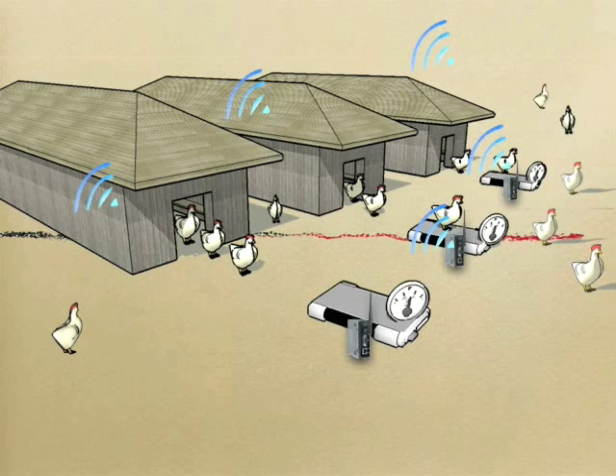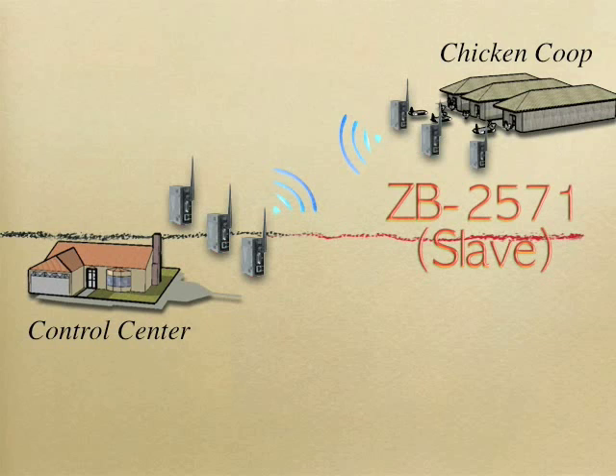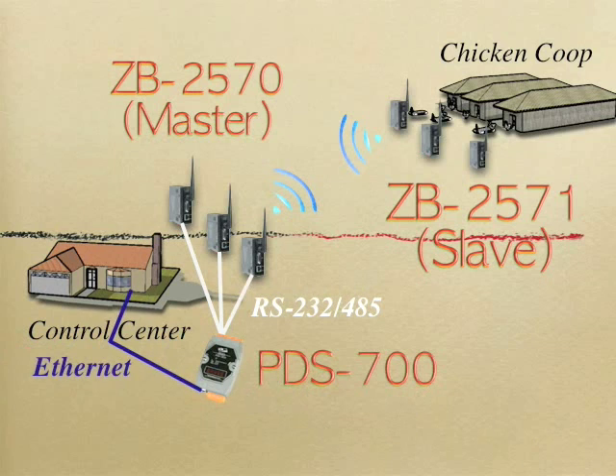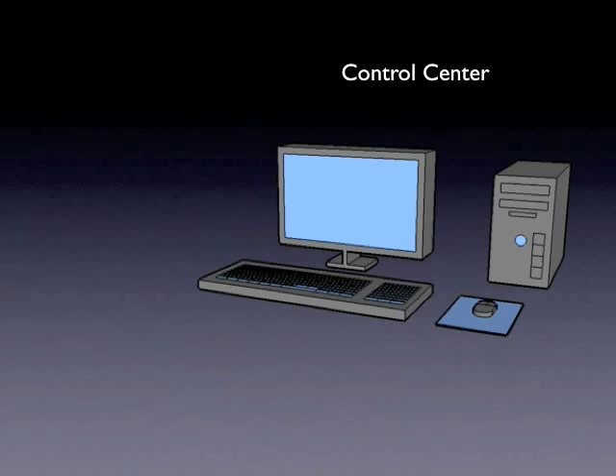Then the data is sent wirelessly through Zigbee converters. The control center is located on the other side of the chicken coop, equipped with Zigbee converters to receive data. Programmable device servers are used to gather data from multiple Zigbee converters. Finally, the latest profile of the chicken is shown on the computer.